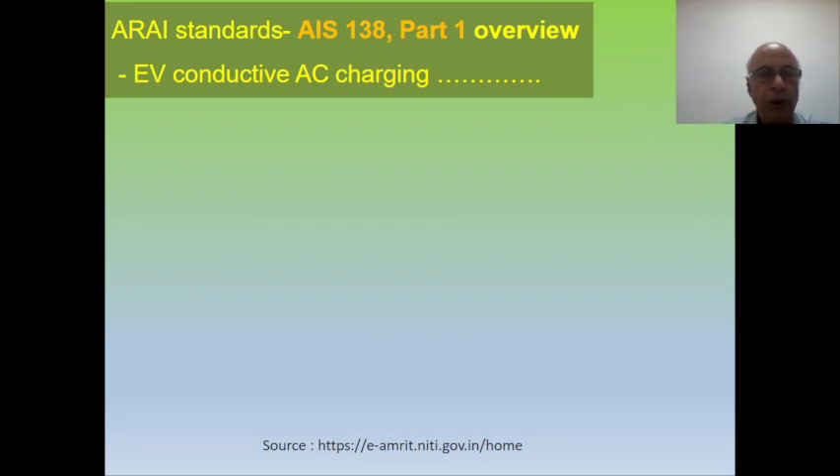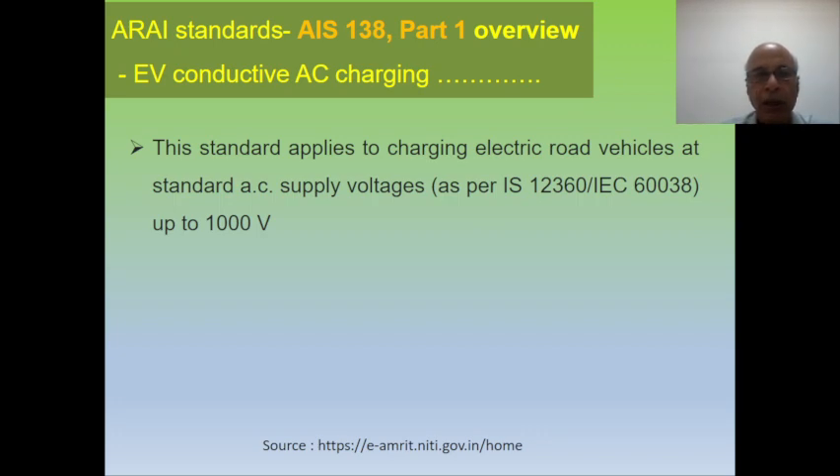First of all, we are going to discuss the mandatory requirement by the Government of India as per the ARAI standard. The standard number is AIS 138 Part 1, which is applicable for electric vehicle conductive AC charging process. This standard applies to any electrical vehicle running on the road.